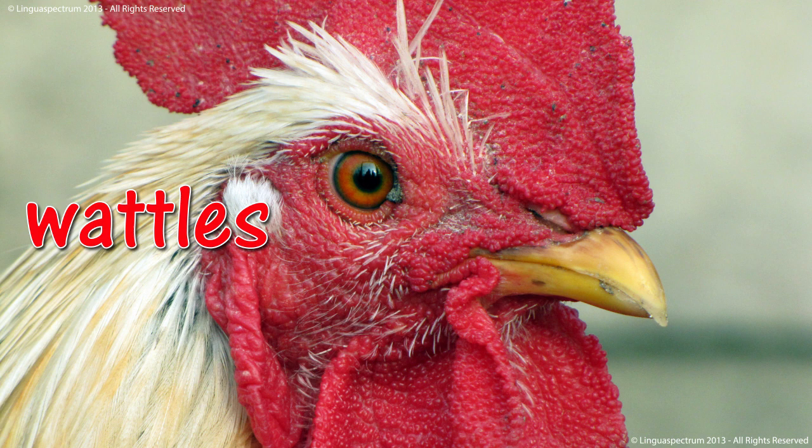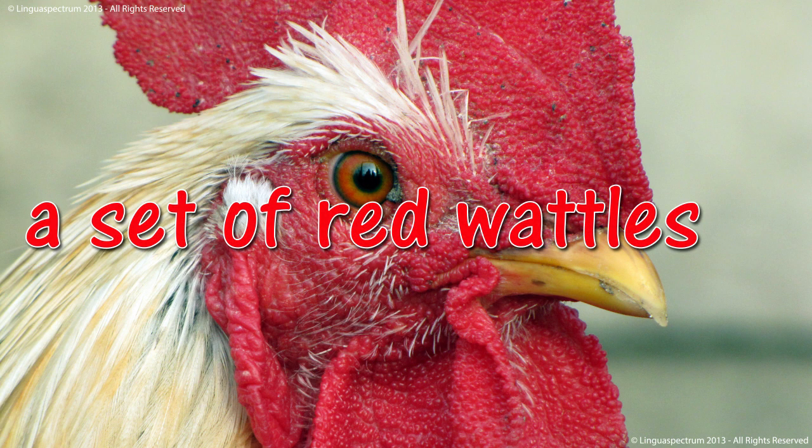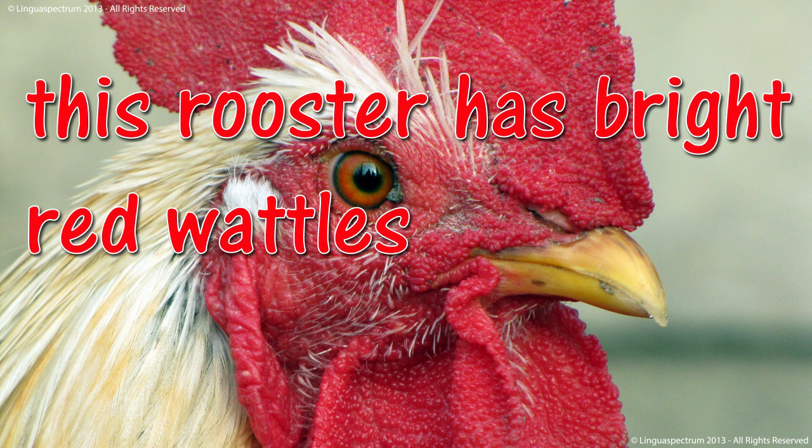Wattles. A set of red wattles. This rooster has bright red wattles.